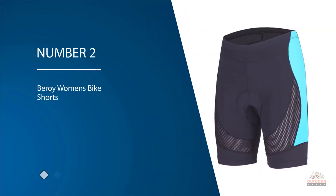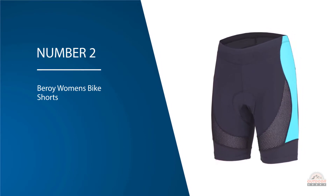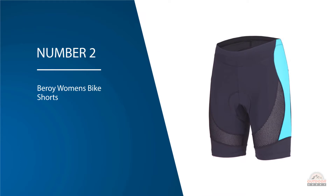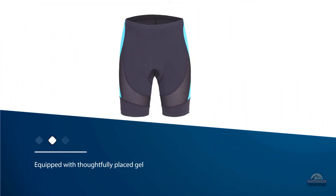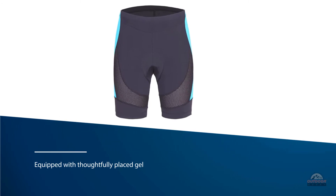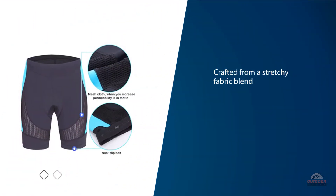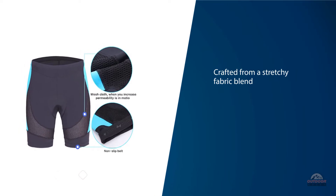Number two: Baroie Women's Bike Shorts. Baroie's padded bike shorts come equipped with thoughtfully placed gel padding so you can cut down on some of the soreness that accompanies any extended cycling workout. The shorts are crafted from a stretchy fabric blend that promises to wick moisture and dry quickly, helping you stay comfortable during workouts.